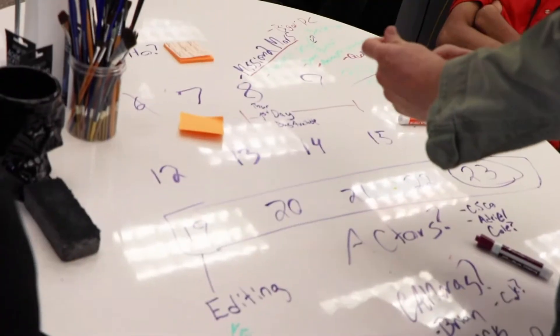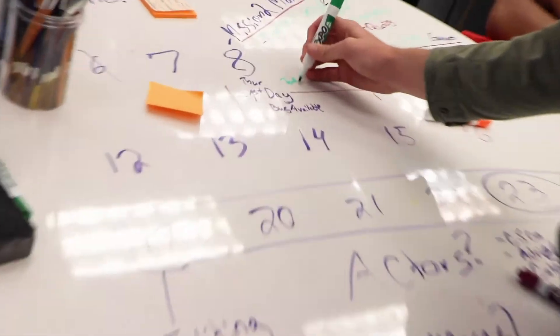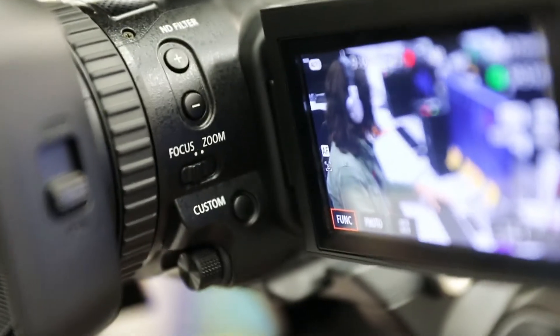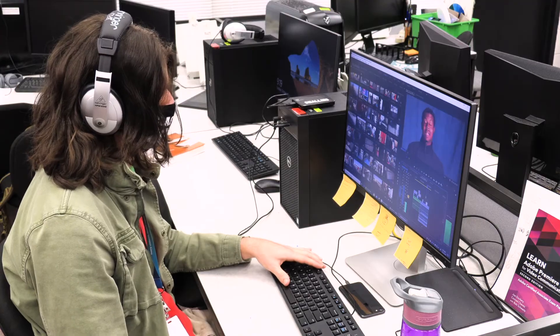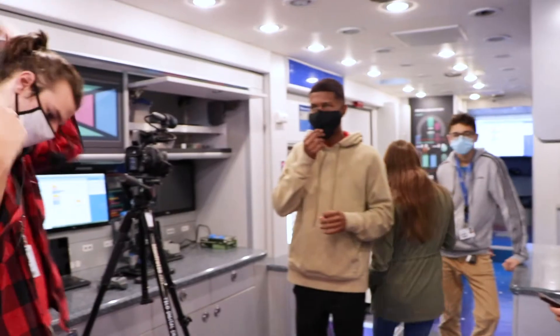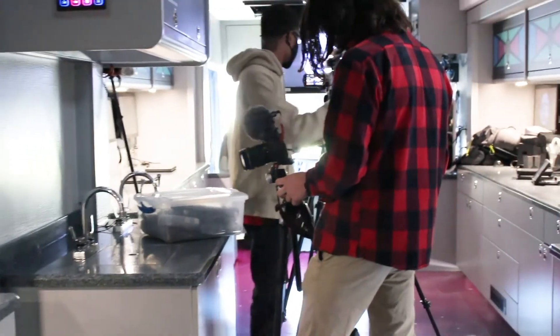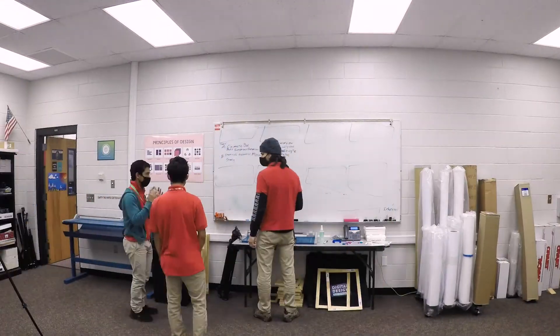Working on this project has been an interesting experience. We were assigned it and given 18 school days to come up with a story, film it, edit it, and turn it in. Before we started this project, I didn't even know how to edit a video. Mr. Smallings has done a really good job of breaking down what we have to do in the classroom so we can thrive in the real world when it comes time. Honestly, this project has been a great experience and my favorite aspects were the filming and the storyboard.